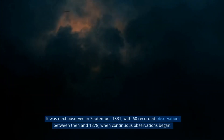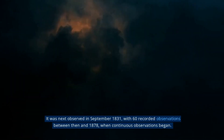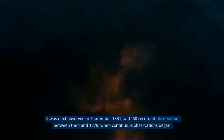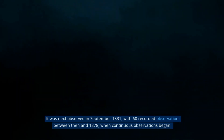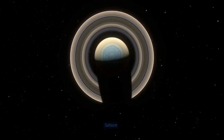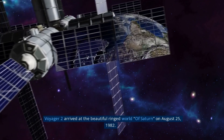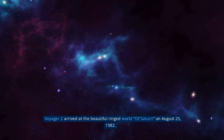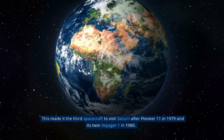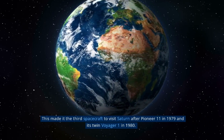Voyager 2 arrived at the beautiful ringed world of Saturn on August 25, 1982, making it the third spacecraft to visit Saturn after Pioneer 11 in 1979 and its twin Voyager 1 in 1980. Using its photopolarimeter, the spacecraft observed the planet's rings at a much higher resolution, leading to the discovery of many more ringlets. It also provided more detailed images of the ring spokes and kinks, the F-ring, and its shepherding moons. After concluding its Saturn tour, it employed a gravity assist maneuver to help it reach its next destination, Uranus.